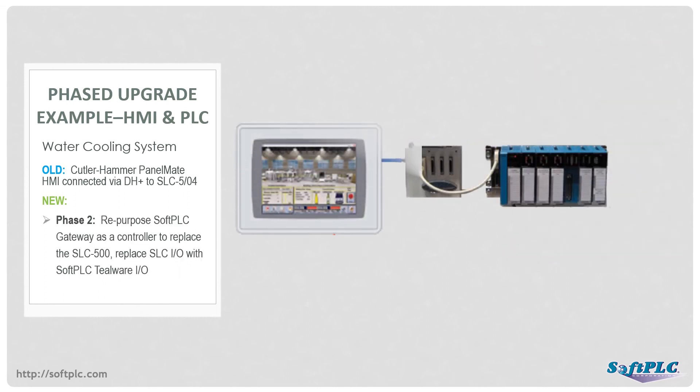The second phase of this application was to replace the SLC-500 system. The SoftPLC gateway, which is in fact a SoftPLC controller, was repurposed to control the new I/O. The SLC-500 logic was automatically converted to run in the SoftPLC, again saving the time and cost of re-engineering and testing, and allowing for startup with only a few hours of system downtime to install the new equipment.